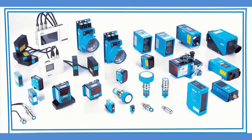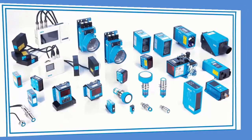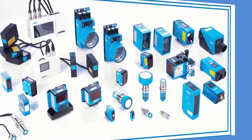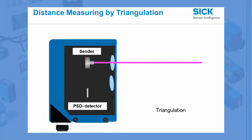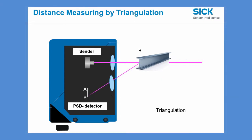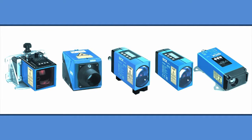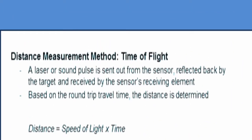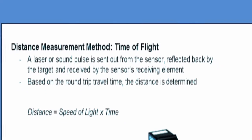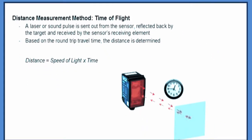Long range distance measurement sensors from SICK utilize advanced technologies such as lasers, cameras, and magnetics. Optical solutions typically use either triangulation or time of flight. While triangulation works well over short spans, time of flight works much better over the larger spans covered by long range sensors. In time of flight, a laser or sound pulse is sent from the sensor, reflected back by the target, and received by the sensor's receiving element. The distance is determined by multiplying the speed of light or sound by the round trip travel time.